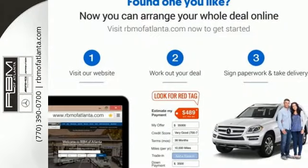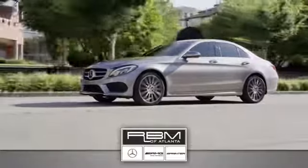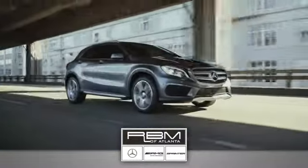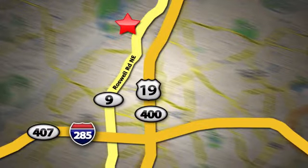Treat yourself to this CLA Class today. At RBM of Atlanta in Sandy Springs, we have the best selection of new and top quality pre-owned vehicles to choose from. We are conveniently located at 7640 Roswell Road in Atlanta.